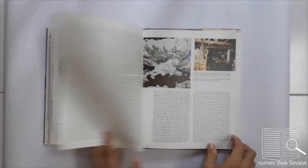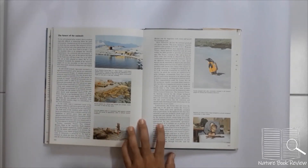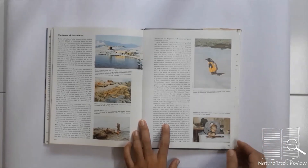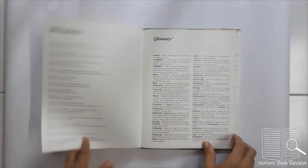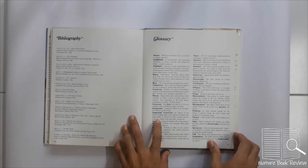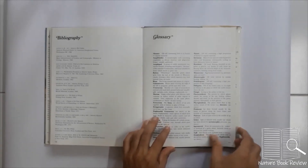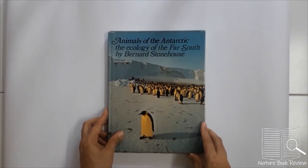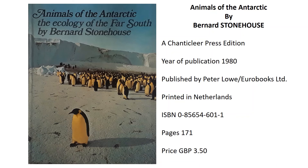The final section covers the future of the animals. Whaling is now banned in the region, and research stations have been established. There are photographs of a radio-collared penguin walking through ice, dissections in progress, and recent human habitation. At the end of the book are a bibliography, a glossary — very important for oceanic terms that readers may not understand — and an index. Overall, this is a very good book on the ecology of the far south and Antarctica.